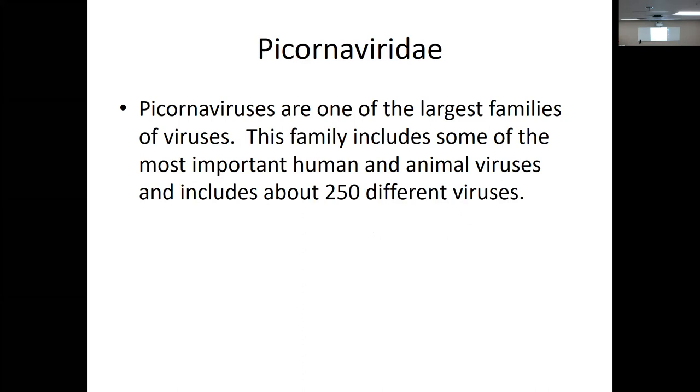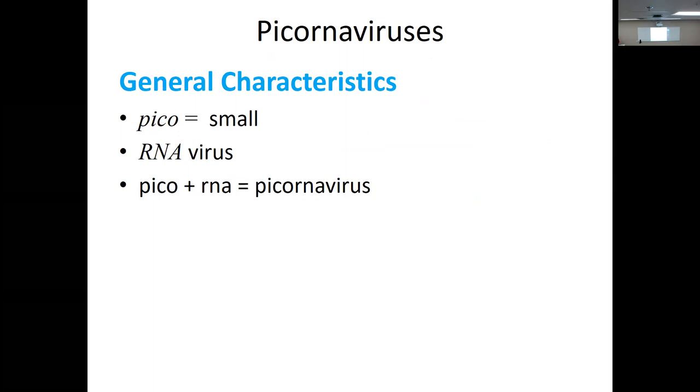Starting with picornaviruses. Pico means one trillionth, so very, very small. RNA shows up in the name, so these are RNA viruses — that's how the name came about. This is our largest family of viruses, includes some of the most important human and animal viruses, and includes 250 different viruses. A huge group. We're going to touch on the important ones.